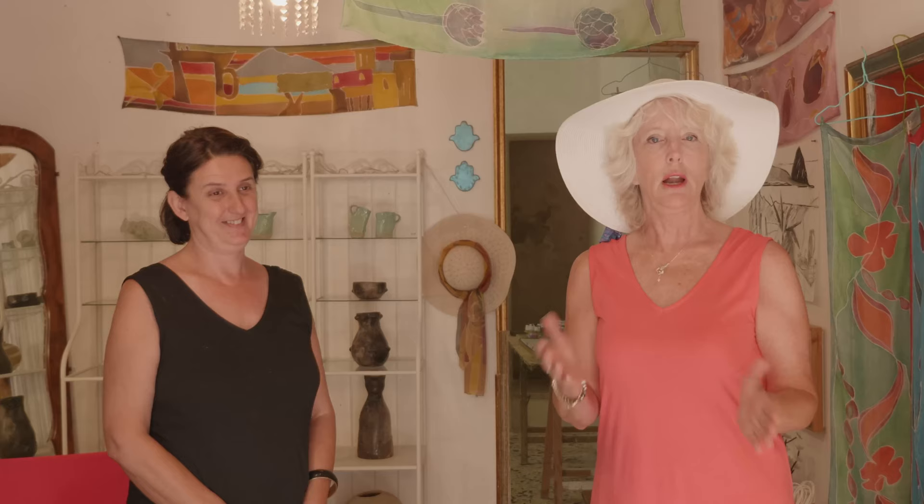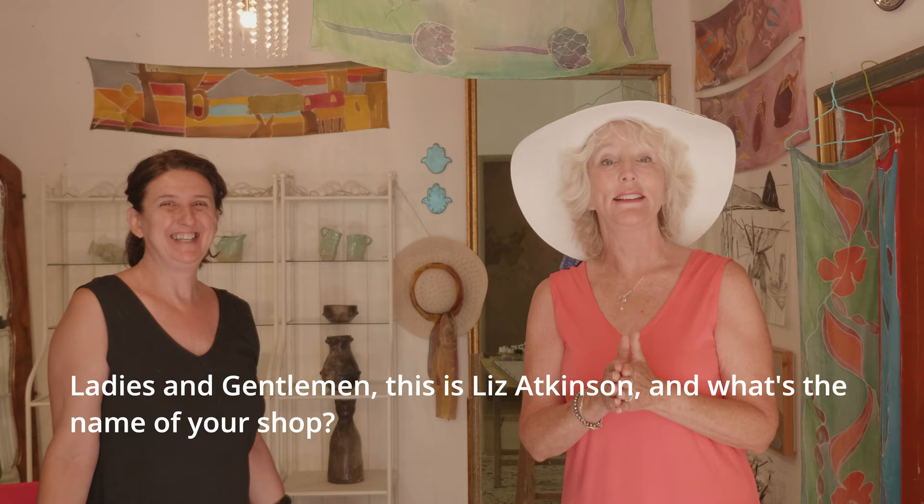She creates herself these beautifully hand-painted silk scarves. I want to talk to her a little bit about a few things because she lives here and has been living here. She's also renovated here, which is something we're always interested in. She's an artisan and a craftsperson.